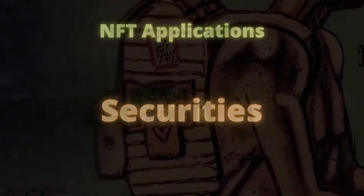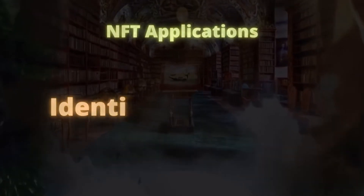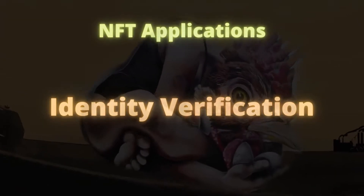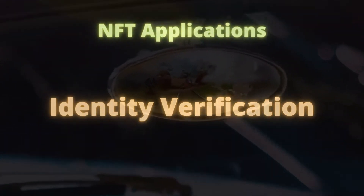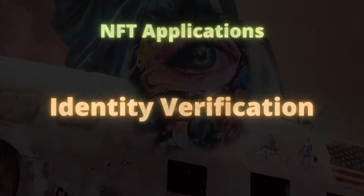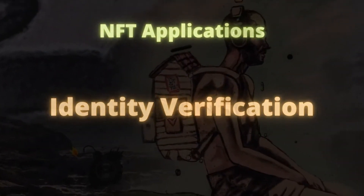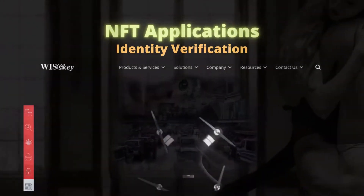Apart from these, NFTs can completely change identity verification. Passports, driving licenses and tax identities can be issued as NFTs on blockchains and then accessed decentrally for verification purposes. A move towards this direction came from Weiskey, who announced the use of NFTs for digital identity verification of valuable objects.